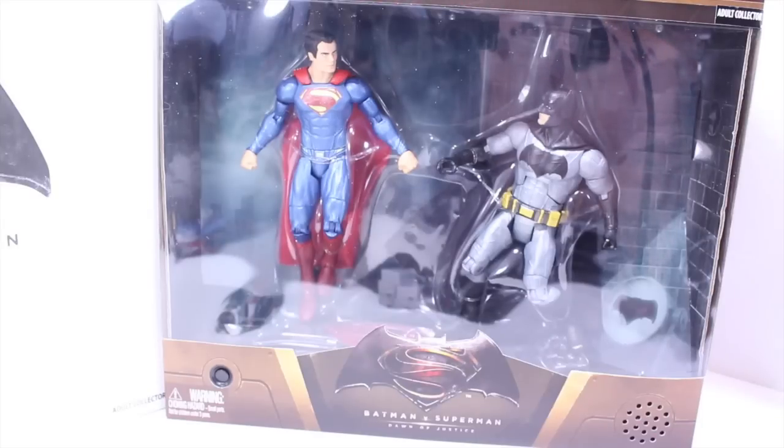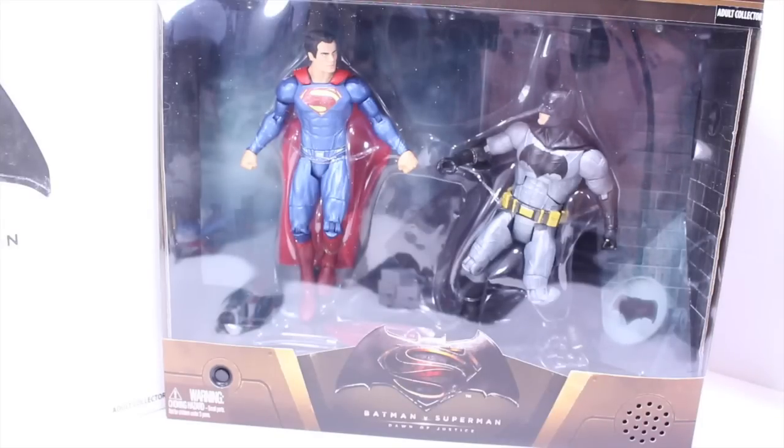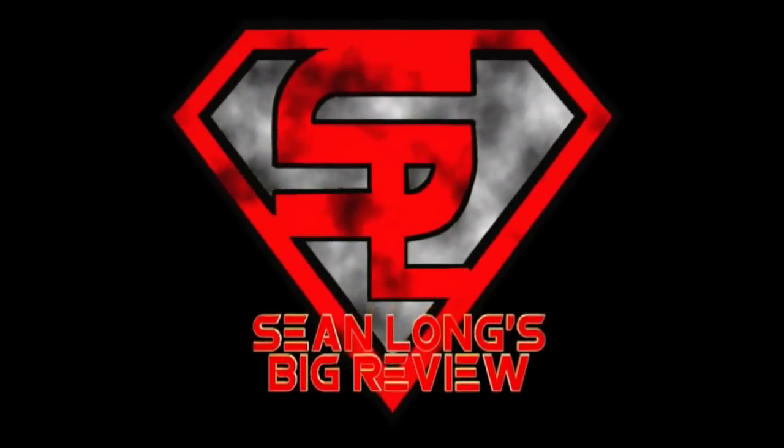Tell me, do you need to know where to get your Batman v Superman doll and Justice figures? Well, you can get them at BigBadToyStar.com. Link's in the description. What up, big kids? It's time for your big review.